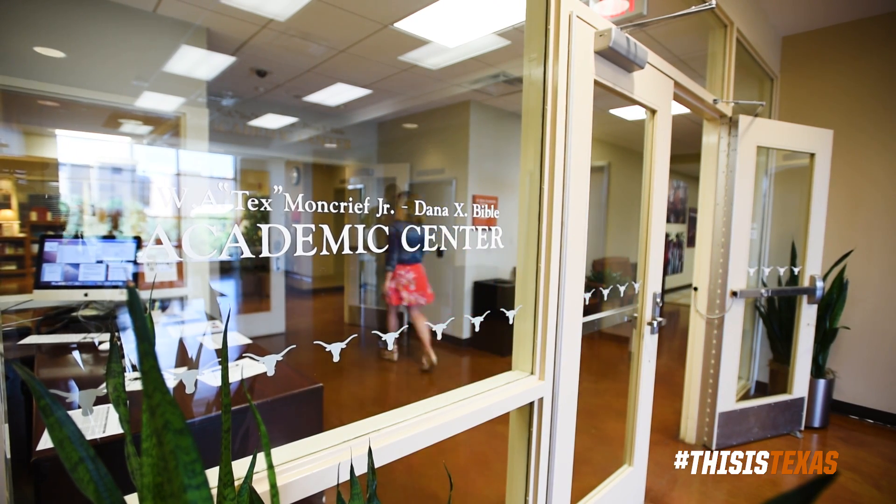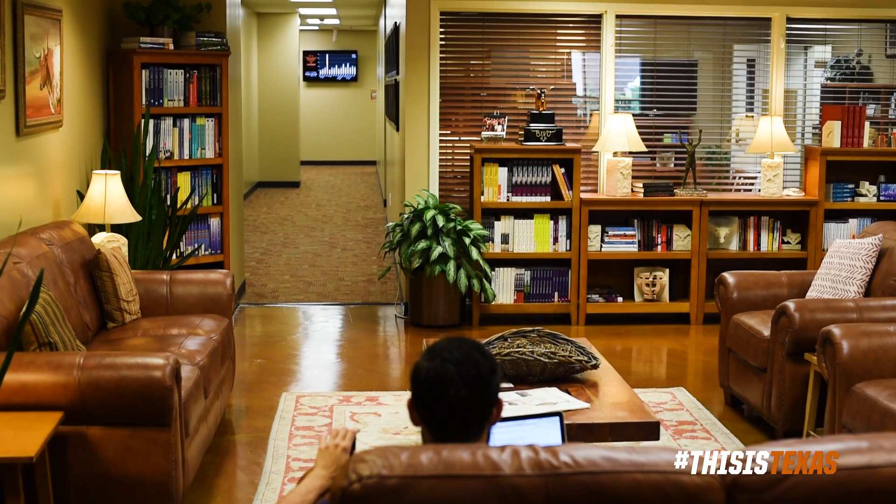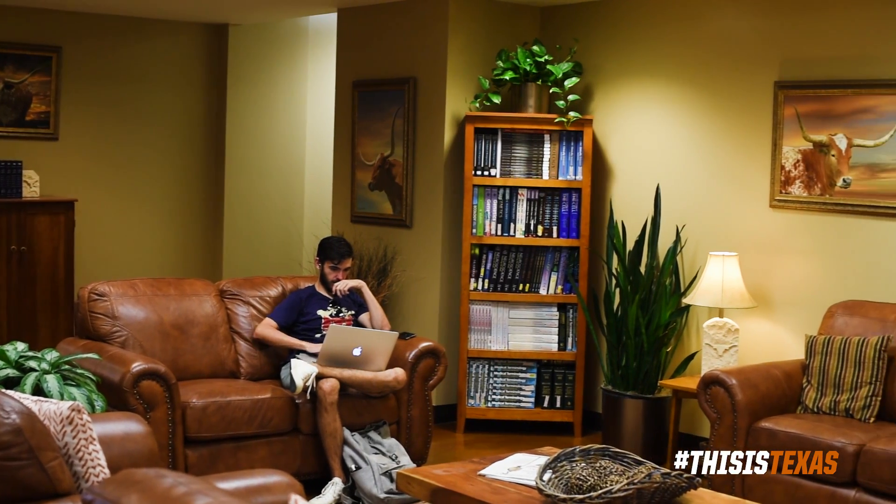This is our leadership library. This is where a lot of the coaches provide books that they've read, really enjoyed, and think that our students would enjoy. We have them available, as well as a nice area for our students to wait for their tutors or if they have an appointment with an academic coordinator or one of our learning specialists.